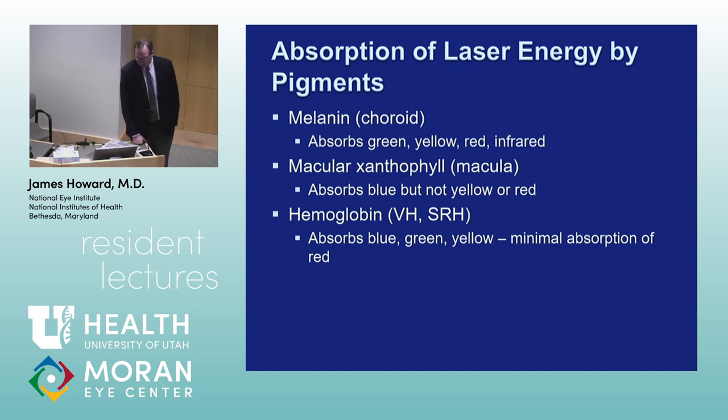Laser energy is absorbed by melanin, which creates the photocoagulation. The laser hits the RPE where melanin is, creating coagulative necrosis. Macular xanthophyll, the pigment in the central macula, absorbs blue light relatively well but not yellow or red. In the photocoagulation world, we tried to reduce injury as much as possible. When you photocoagulate a microaneurysm or telangiectasia, or treat edema as in the ETDRS study, 90% of your laser energy is absorbed by the RPE.